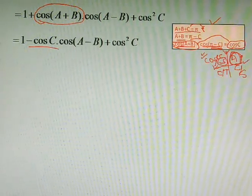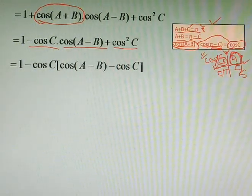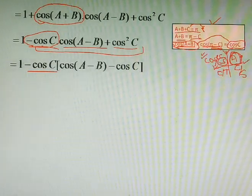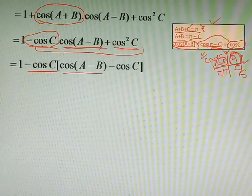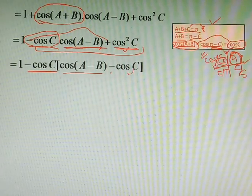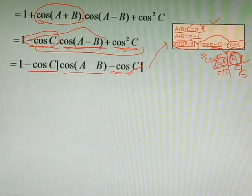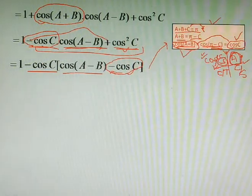So we substitute: cos(A+B) = −cosC. We now have −cosC·cos(A−B) + cos²C. Taking −cosC as common from both terms, it remains cos(A−B) in the first factor, and since the minus and plus become minus, we write −cosC·(cos(A−B) − cosC). Then we reverse −cosC back to cos(A+B).